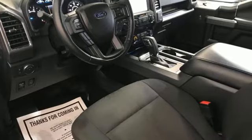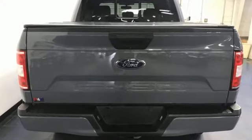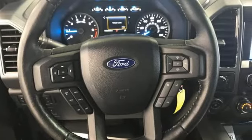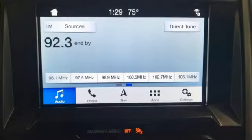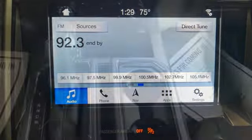V8 engine, four-wheel drive, automatic transmission, trailer brake controller, integrated navigation system with voice activation, Wi-Fi hotspot, dual zone climate control, mirror-mounted spotlights, electronic shift on the fly, rear parking sensors, and heated and ventilated leather bucket seats.